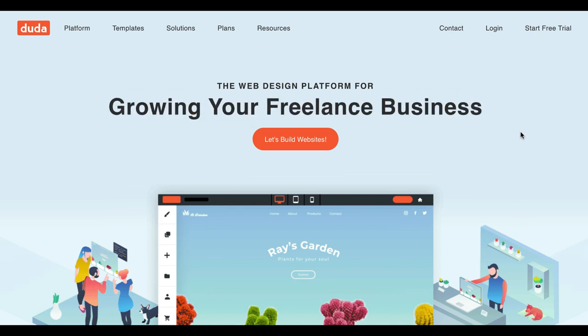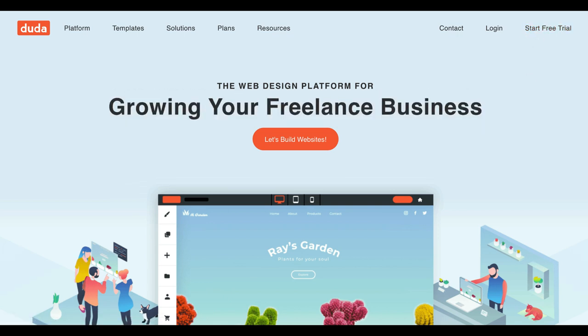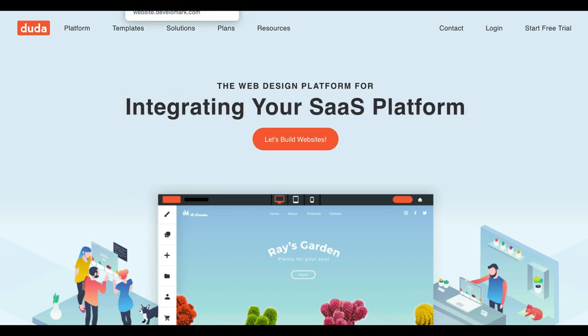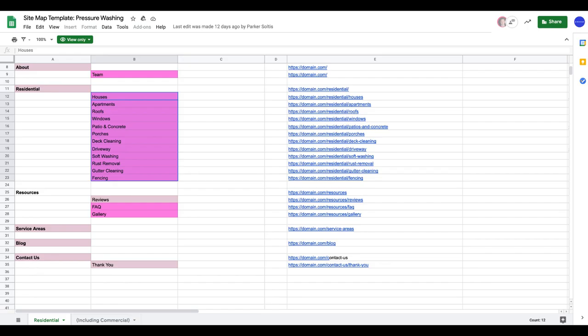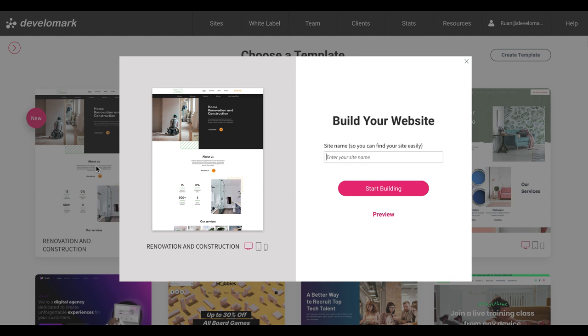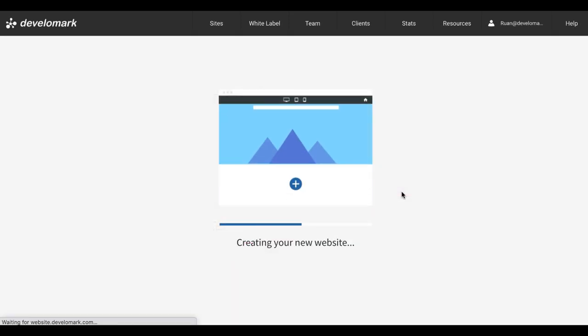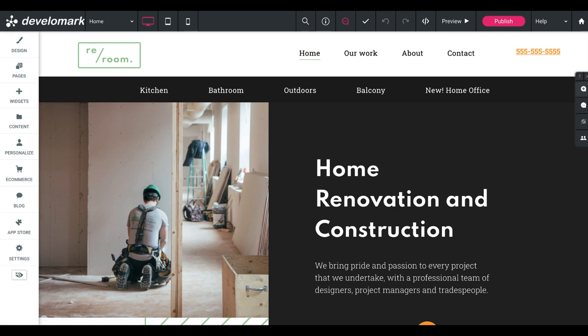This is the platform I was talking about — it's called Duda and it's pretty easy to use. You can start with a free trial to get started and test out a website. Inside of Duda when you start making a website, there are several different templates you can choose from. If we're making a power washing website using this sitemap we're building, we're going to want to use the renovation and construction template they recently released. I can build the website, name it power washing example, and click start building — it's actually going to start creating the new website for me.